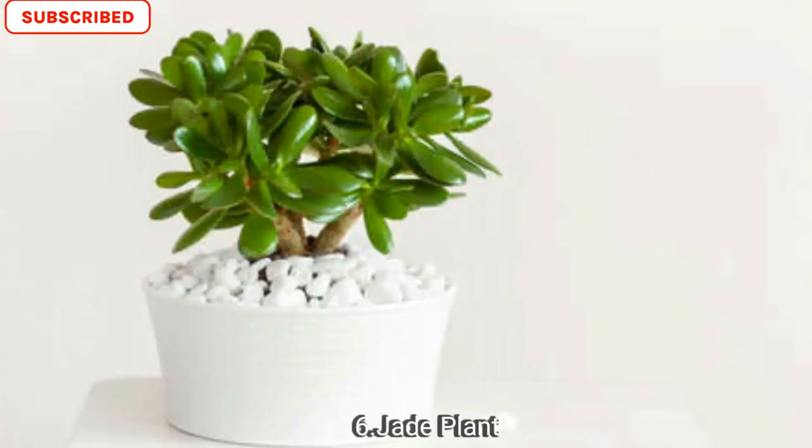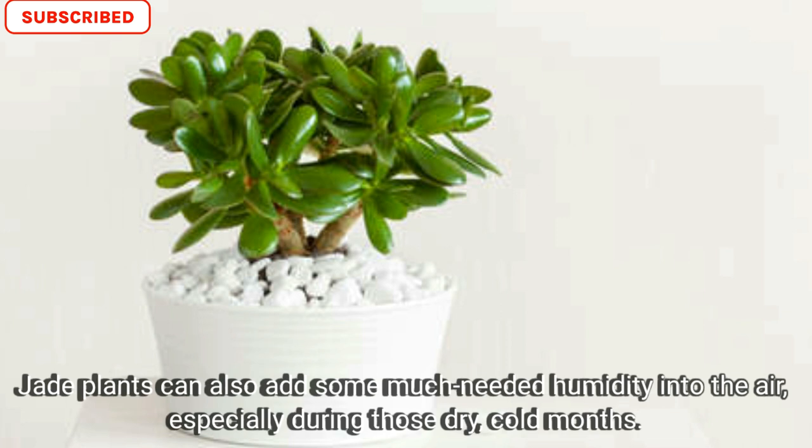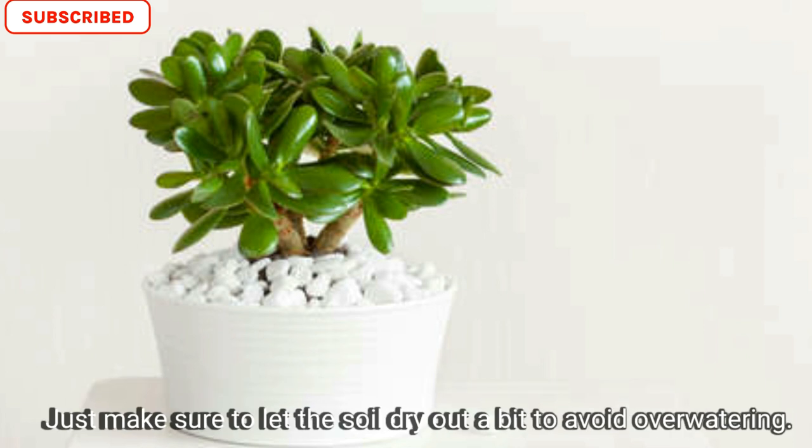Number six is jade plant. Jade plants are part of the succulent family and have shiny, ruby-hued leaves. Jade plants can also add some much needed humidity in the air, especially during those dry, cold months. Just make sure to let the soil dry out a bit to avoid overwatering it.